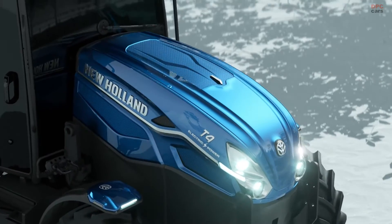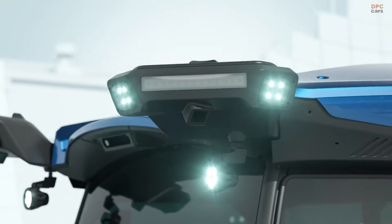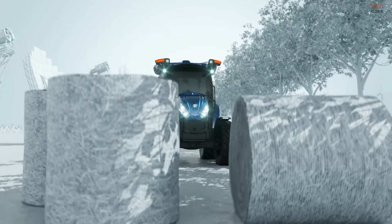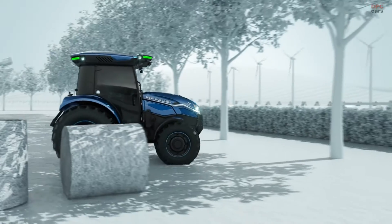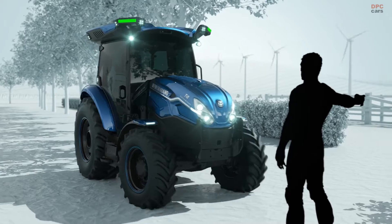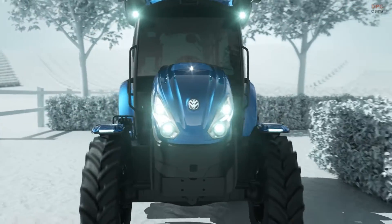CNH Industrial has revealed the New Holland T4 Electric Power, an all-electric light utility tractor with autonomous features. This prototype tractor was developed in collaboration with Monarch Tractor, a strategic partner with CNH Industrial. While this prototype is branded for New Holland, this model will extend to the Cayce brand as well.